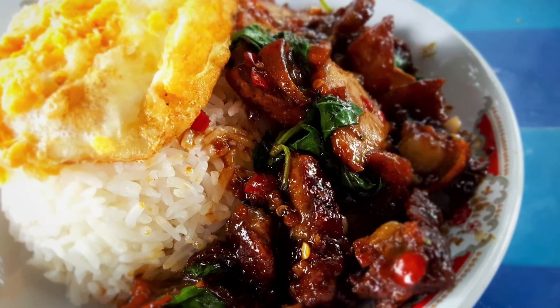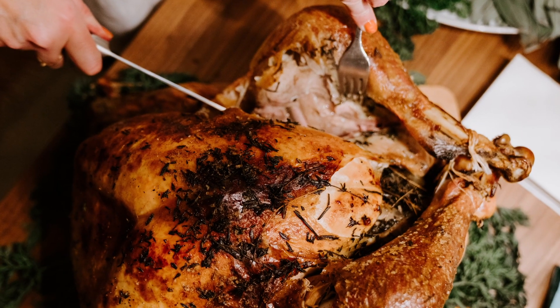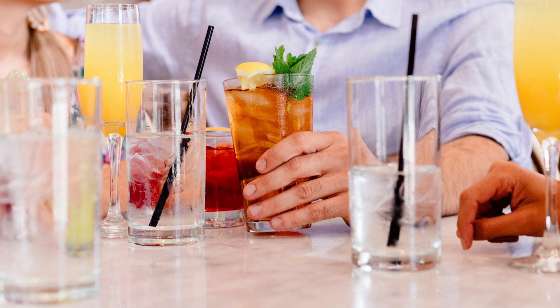We hope these 10 things have helped you prepare for your culinary journey in Thailand. Remember to be open to trying new things and always be mindful of the culture and customs of the place you're visiting. Bon appétit!